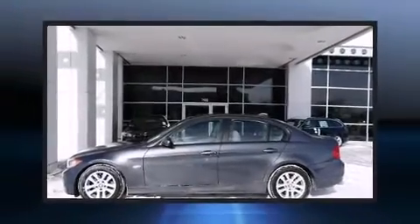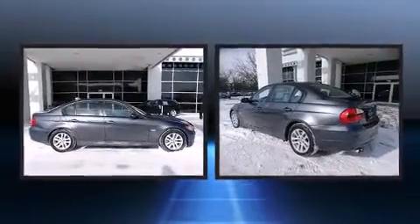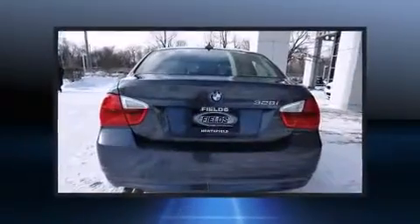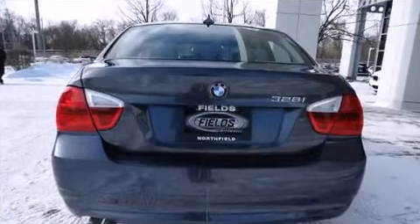The 2007 BMW 328i — this four-door, five-passenger sedan still has fewer than 40,000 miles. It features an automatic transmission, rear-wheel drive, and a three-liter six-cylinder engine.